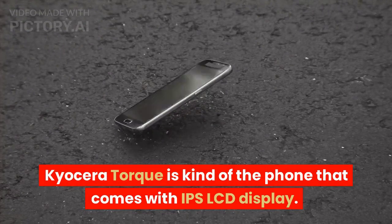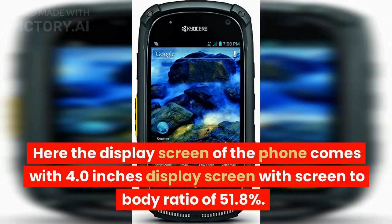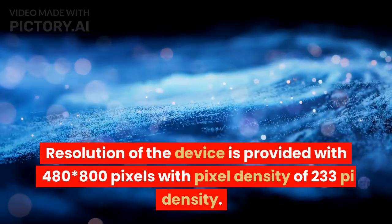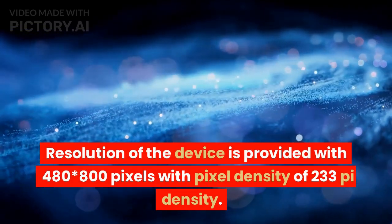Kyocera Torque is the kind of phone that comes with an IPS LCD display. The display screen comes with a 4.0-inch screen with a screen-to-body ratio of 51.8%. The resolution of the device is 480×800 pixels with a pixel density of 233 PPI.